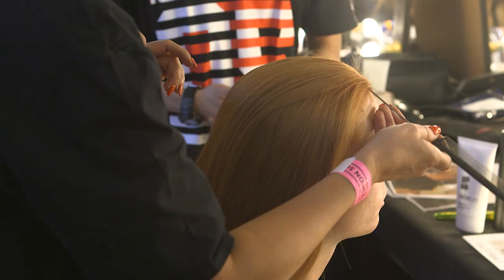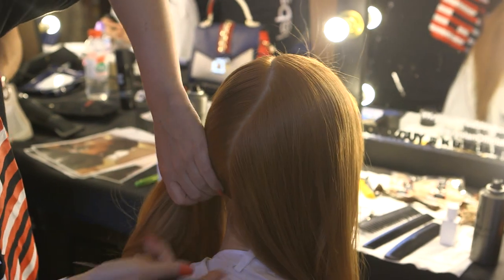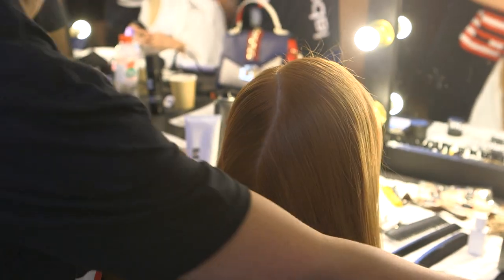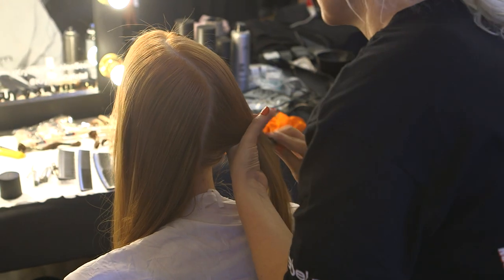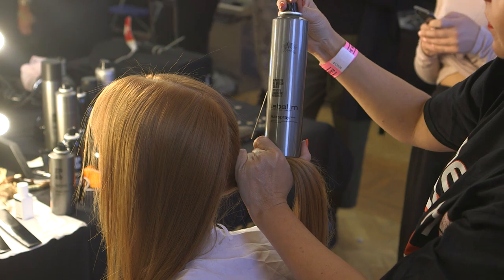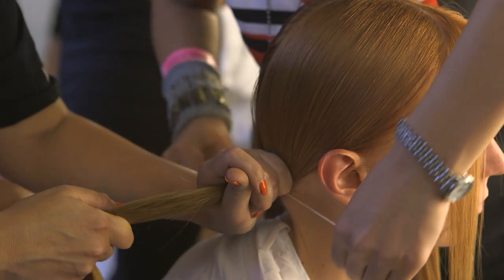To create this look we worked with a pin tail comb, creating a kind of curved section through the middle area. We applied two ponytails utilizing some hairspray from Label M, really creating low ponytails on the side area.